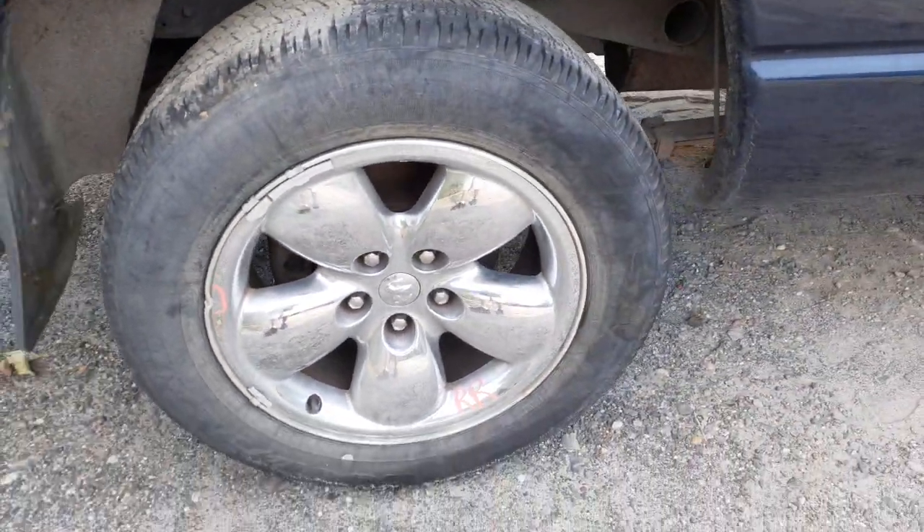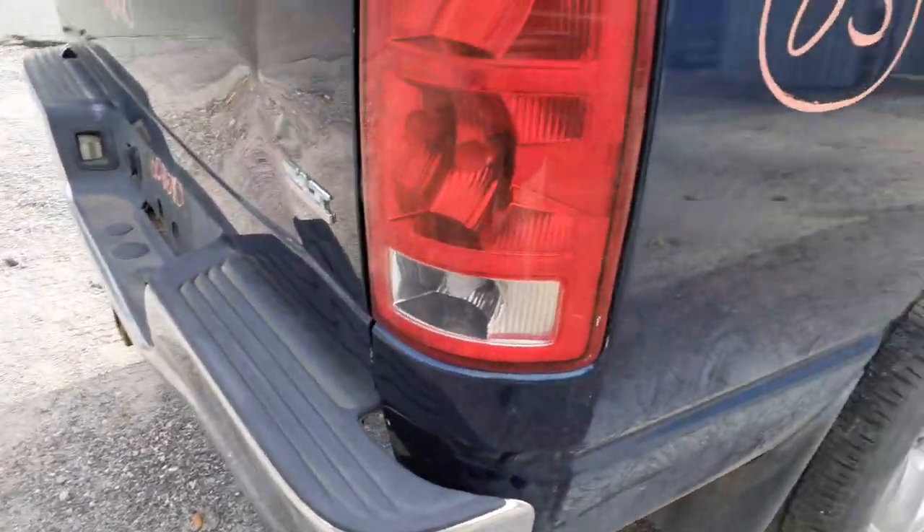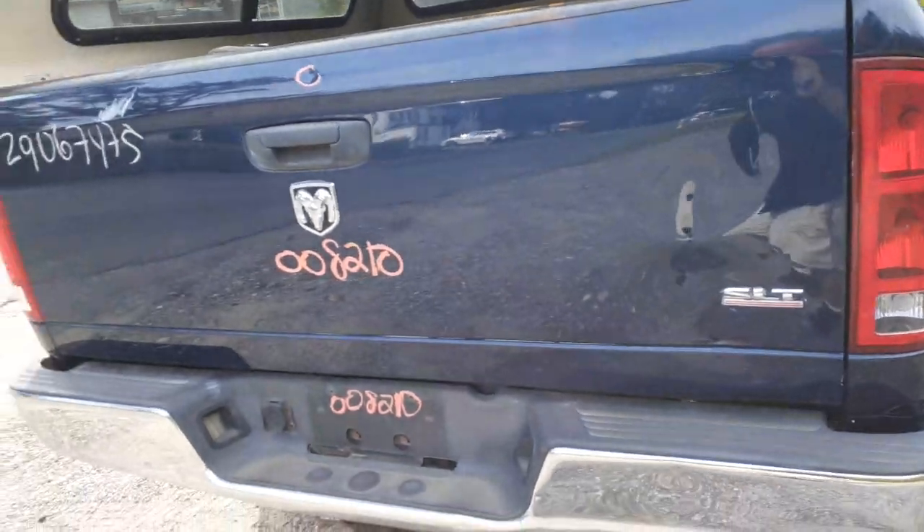As you can see, it's definitely holding air — decent wheel, definitely usable. It's got a right rear tail light — that's good.